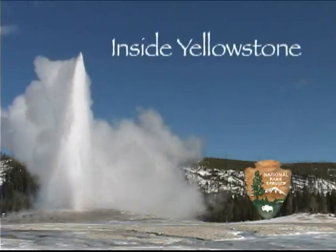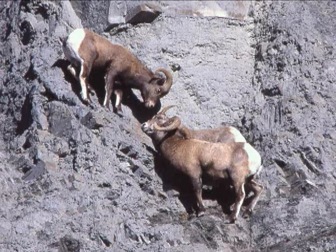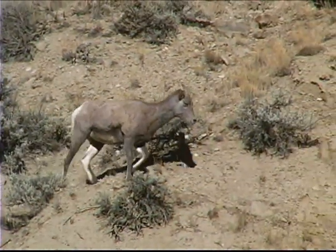You're watching Inside Yellowstone. One of the most sure-footed animals in Yellowstone is the bighorn sheep. They're known for the massive, curled horns on either side of the ram's head. But don't expect all of them to sport large, coiled horns.